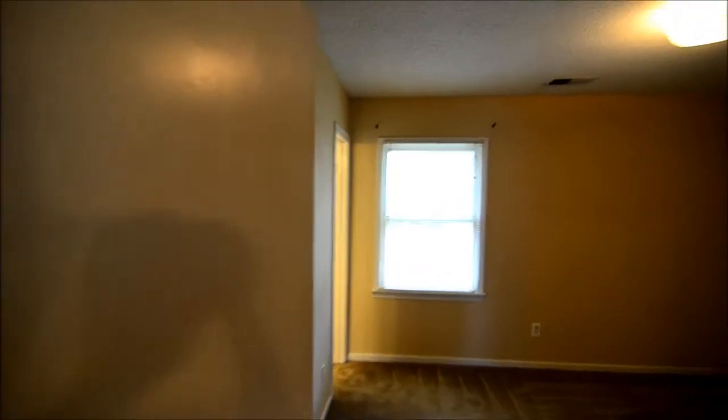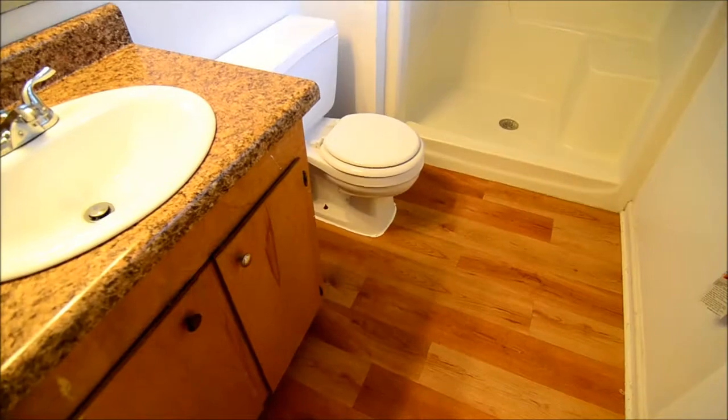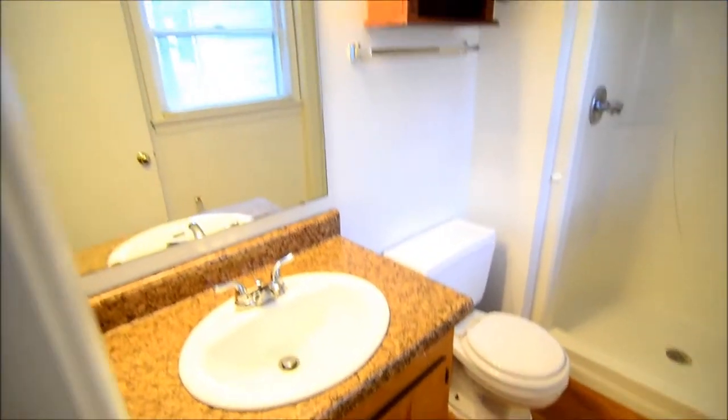Right across the hall is our master bedroom, and there's a walk-in closet in here — a good-size walk-in closet with a lot of extra storage.